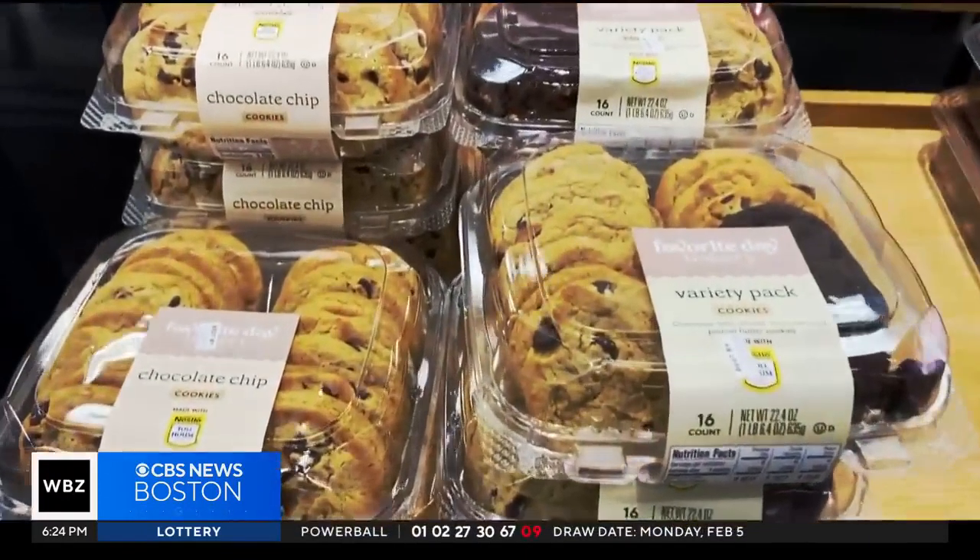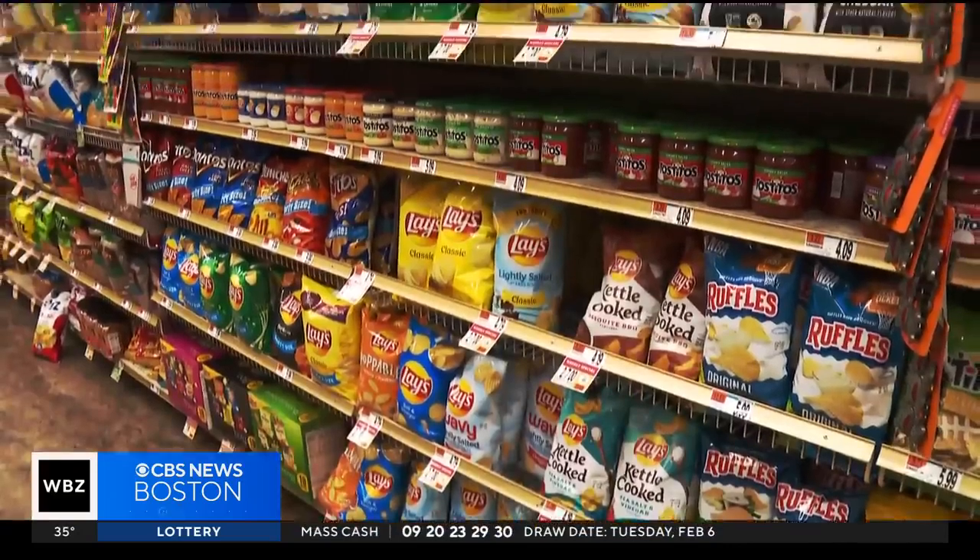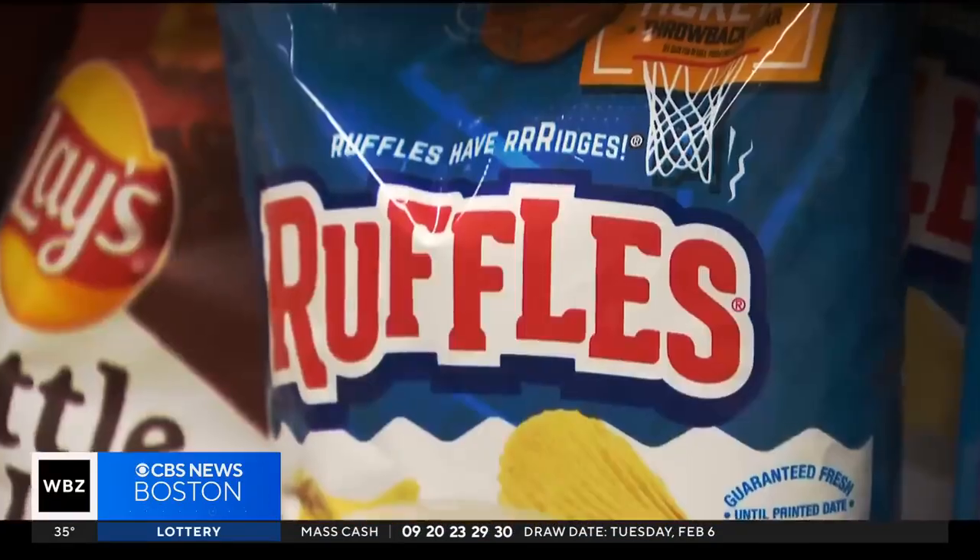Still, there are a few things you can do to minimize your exposure. Consumers should try to reduce eating processed foods. One very proven effective way to minimize exposure is to eat organic. Don't microwave your food in plastic containers — don't even store food in plastic containers. Use glass. We reached out to Burger King and Wendy's, but we did not hear back.